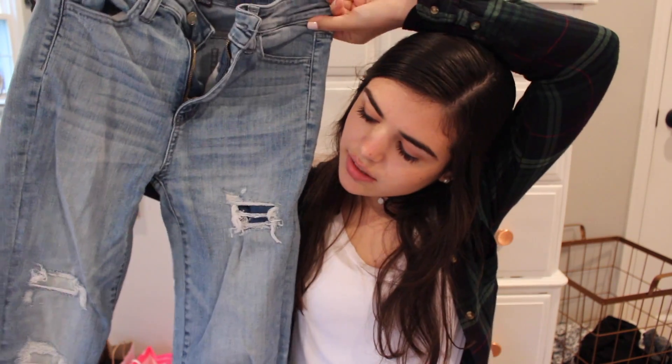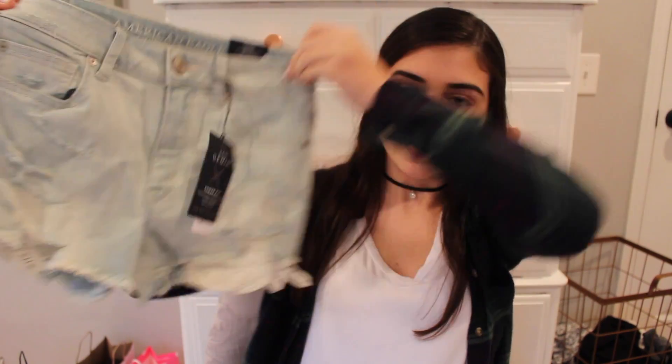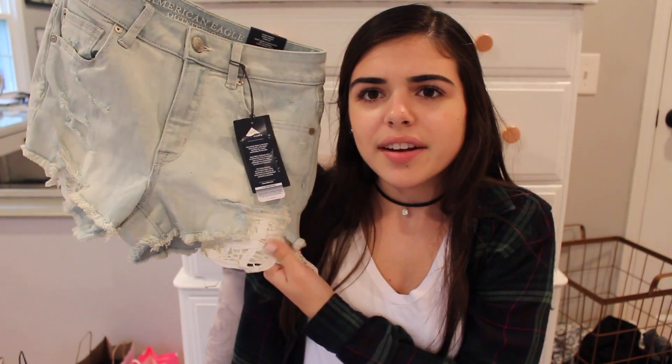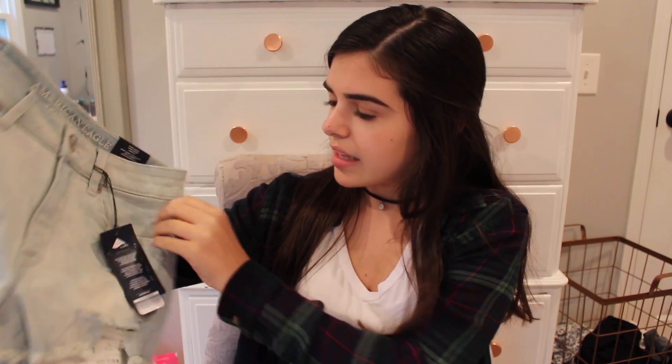Then I got some American Eagle jeans that are a light to medium wash and they have rips, but there's fabric underneath the rips. I also got these shorts — they have a really cool patterned fabric, they're distressed on the bottom, and they're light wash too.